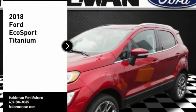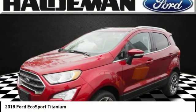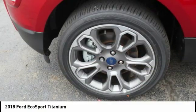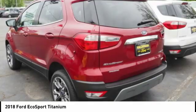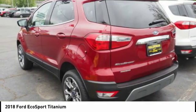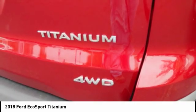We are pleased to show you the 2018 EcoSport. The Ford EcoSport has an upgraded interior that provides you all the features you could ever want. It also offers the functionality of an SUV, but in a size where you feel in control. Here are some of this vehicle's great options.